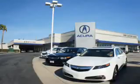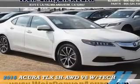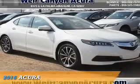Thanks for choosing Weir Canyon Acura. We pride ourselves in providing a straightforward, quick, enjoyable purchasing experience. Check this out — presenting the 2016 Acura TLX.